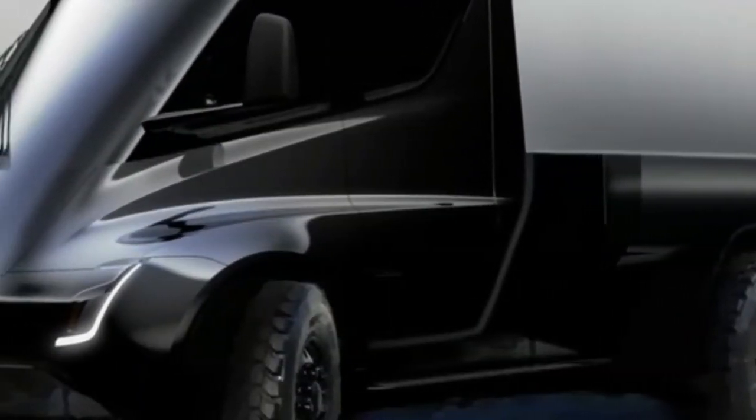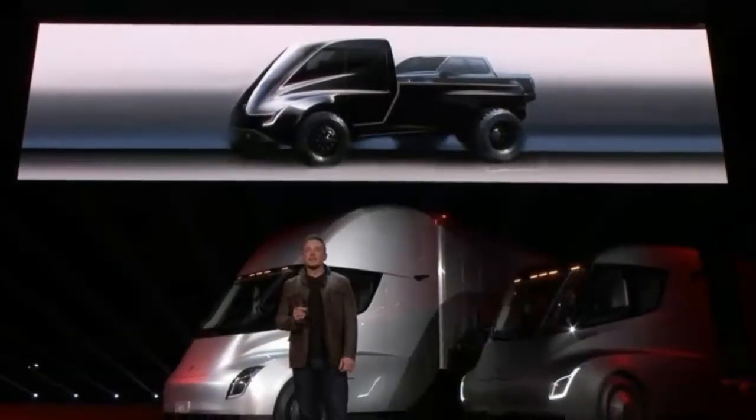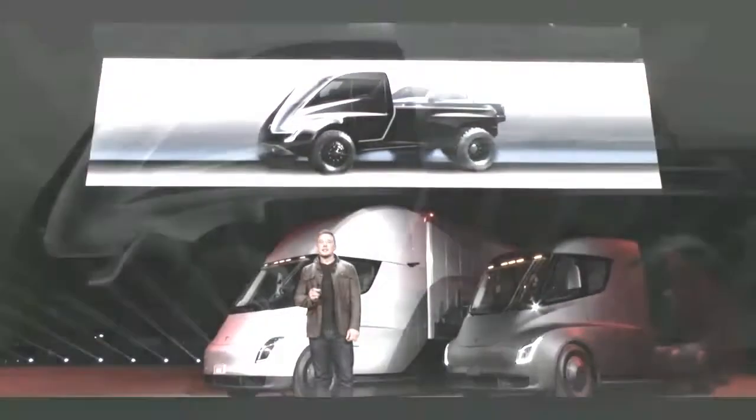The Tesla pickup might look as beefy, but it could take things down a few notches. As is almost always the case with Tesla, who knows? We'll find out for certain if and when the pickup makes production.